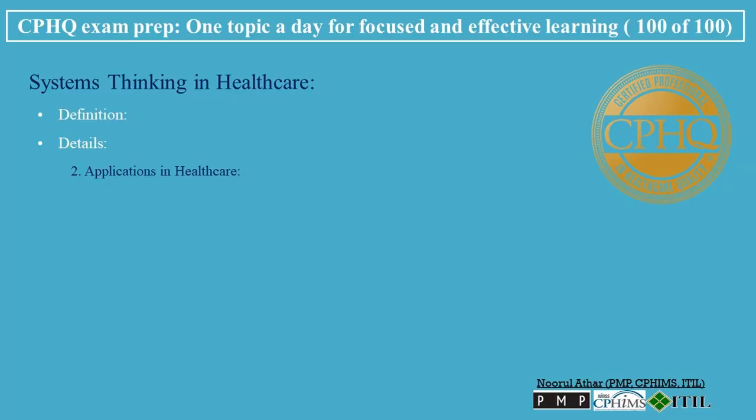Applications in Healthcare: Patient Care — examining how various aspects of patient care, from clinical treatment to patient communication, work together. Operational Efficiency — understanding how different administrative and operational processes influence healthcare delivery and outcomes. Policy Impact — assessing how policies at various levels affect healthcare practices and patient experiences.